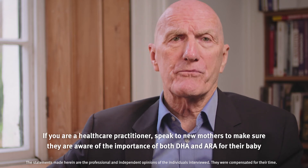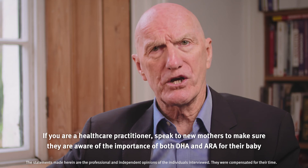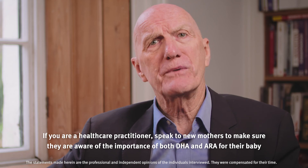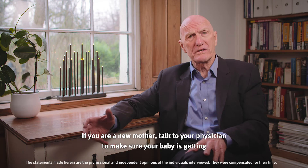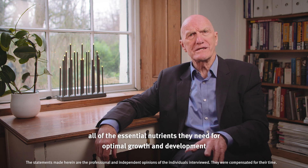If you are a healthcare practitioner, speak to new mothers to make sure they are aware of the importance of both DHA and ARA for their baby. If you are a new mother, talk to your physician to make sure your baby is getting all of the essential nutrients they need for optimal growth and development.